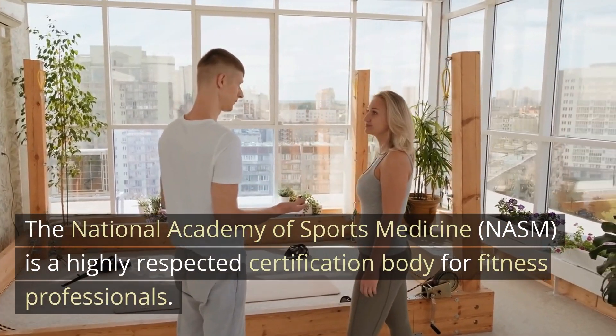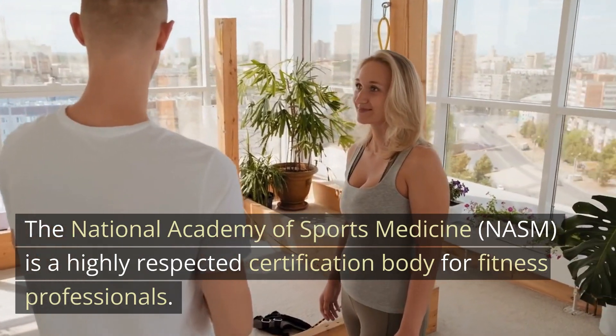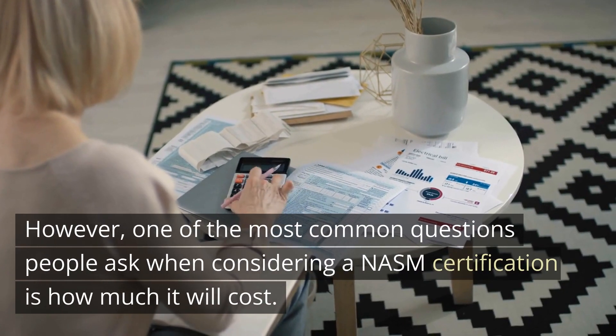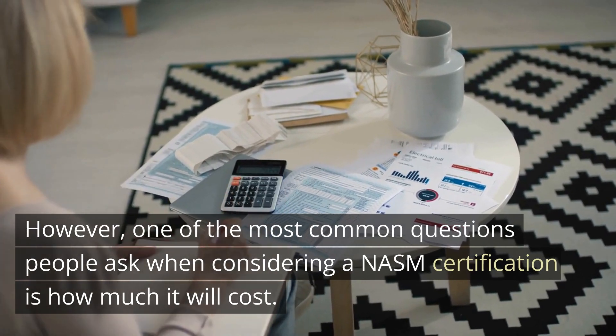The National Academy of Sports Medicine is a highly respected certification body for fitness professionals. Obtaining a NASM certification can help you advance your career and stand out in a competitive job market. However, one of the most common questions people ask when considering a NASM certification is how much it will cost.